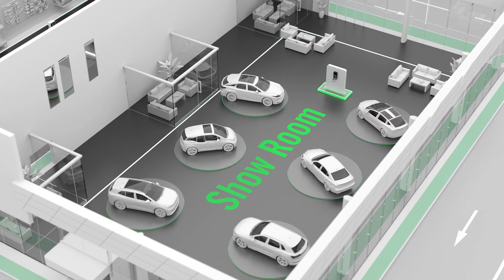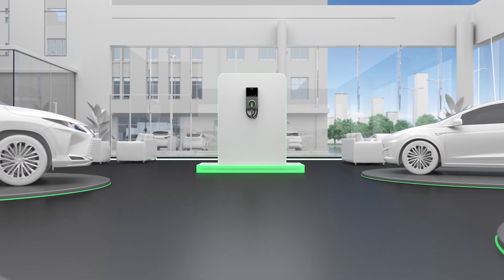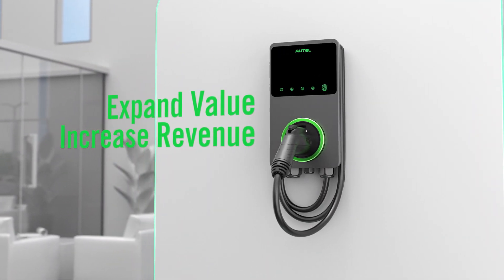Generate revenue and create an additional experience that reaches all the way to a customer's home. This is a clear opportunity to bundle the vehicle sale with an Autel 40 or 50 amp home charger.